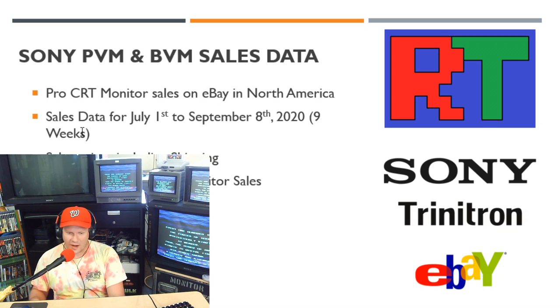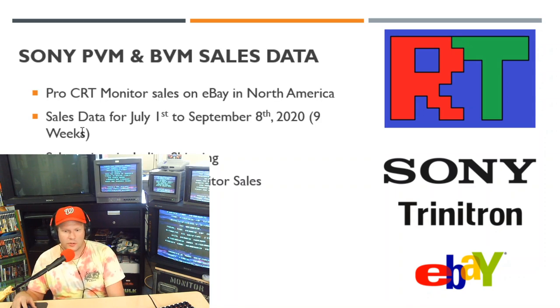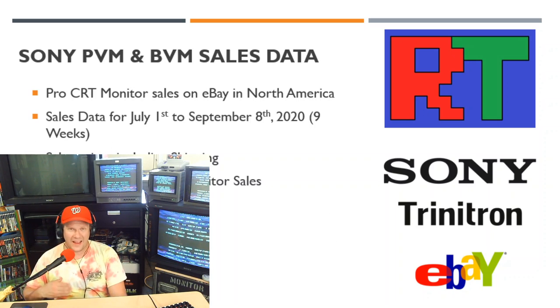We're definitely going to highlight some specific monitor sales. Today we're going to be looking at Sony PVM and BVM Trinitron monitors. I hope we can all learn a little more, because I'm highly fascinated with the way the market just continues to go crazy on the CRTs.